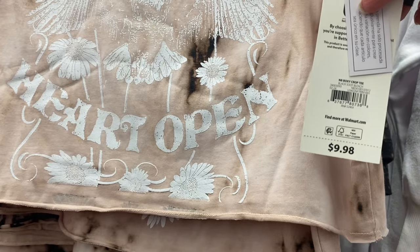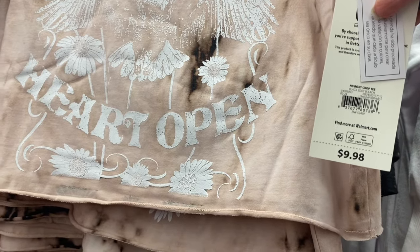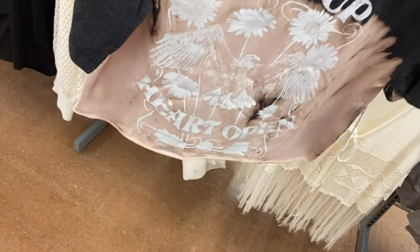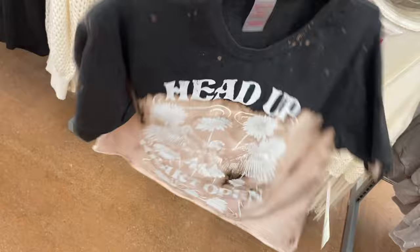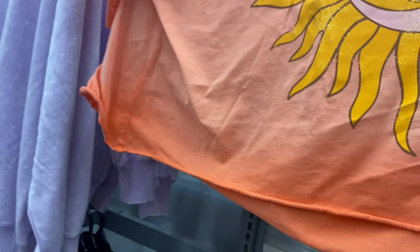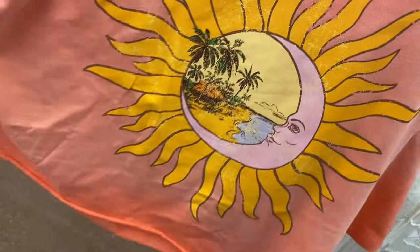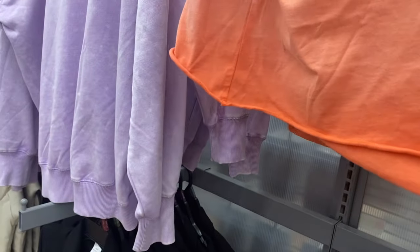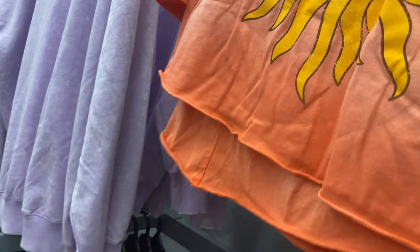Over here they have some new shirts — they remind me of last year's but these are in a crop style. This is the No Boundaries boxy crop T for $9.98, extra small to 3XL. The tie-dye and patterns are similar — this one says 'Head Up, Heart Open.' Another one features a sun with a moon and beach scene inside it. They're boxy and kind of rolled at the bottom, not fitted.